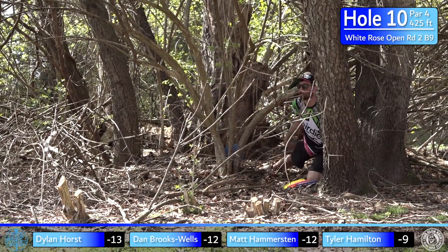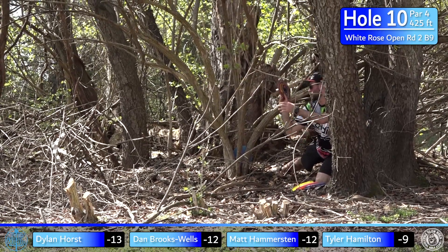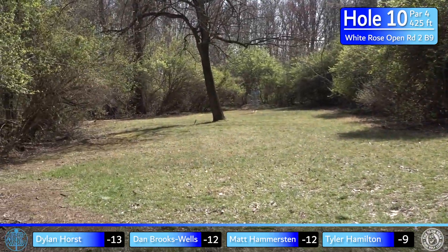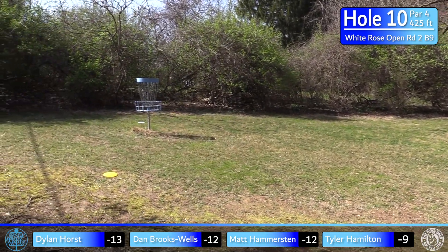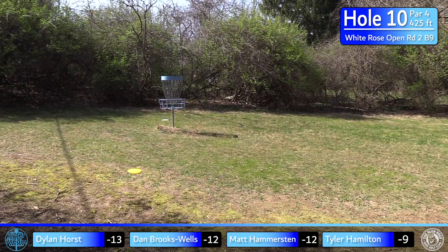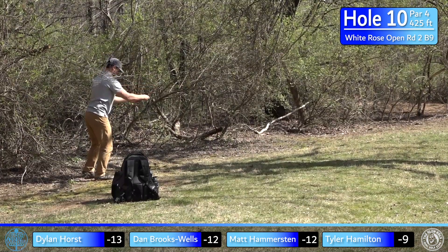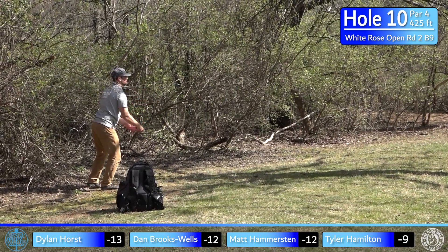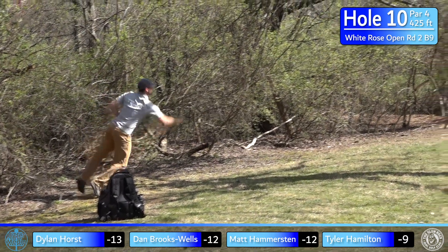Looking back, I should have thrown something a little more overstable to flex out. Dylan's in an even rougher spot — he goes with a forehand cut roller and throws it perfectly. It leaks a little at the end, but to get in the circle from over there with that shot is super technical and super impressive. Let's see if he can save the birdie from maybe 50 feet or so.